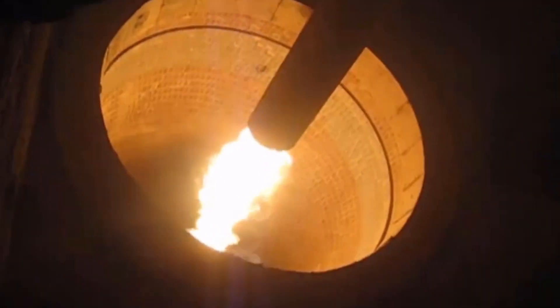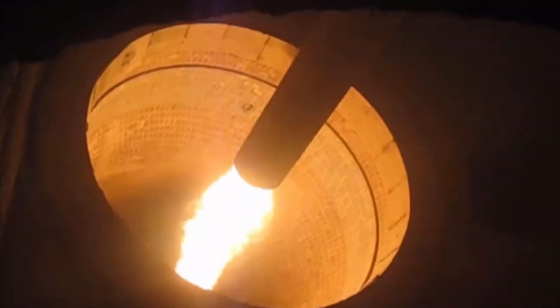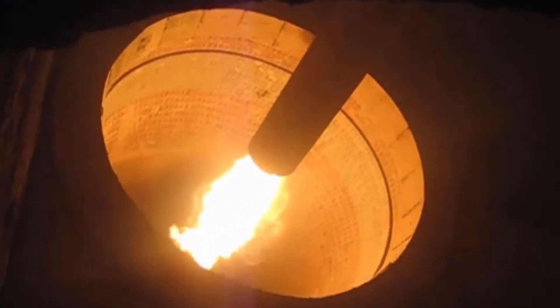After that, the heated powder goes into a long, round furnace called a rotary kiln. The temperature in the kiln gets super high — about 1,450 degrees Celsius or 2,642 degrees Fahrenheit. Inside the kiln, the powder goes through lots of chemical changes and heating, and it turns into small marble-like pieces called clinker.